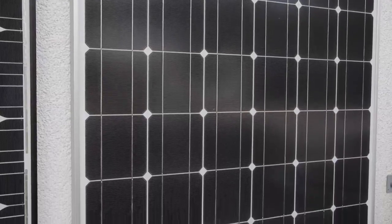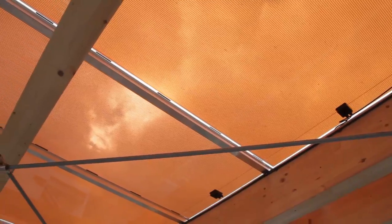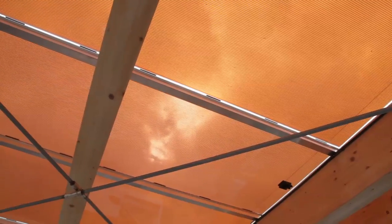There are also some newer photovoltaic films that are becoming commercially available, which can be fixed to glass and windows, but are very expensive.